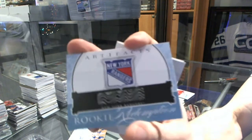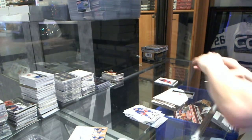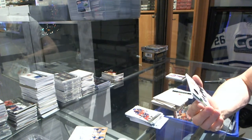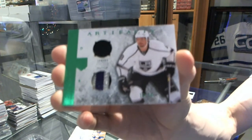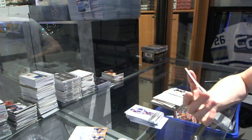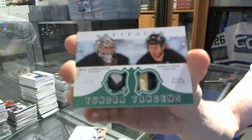Rookie Redemption for the New York Rangers — can't remember who that is off the top of my head. Ooh, another patch. We've got a horizontal jersey and three-color patch Emerald number to 24 for the LA Kings, Drew Doughty. And we've got a Tundra Tandems dual patch number to 36 for the Pittsburgh Penguins, Marc-Andre Fleury and Jordan Stahl.